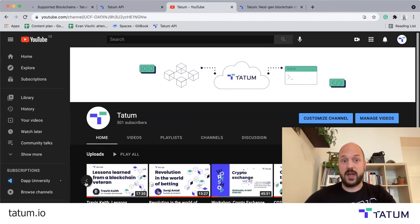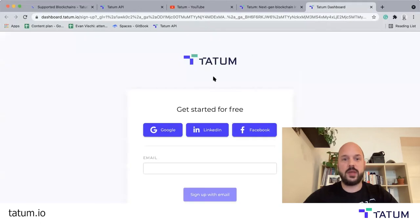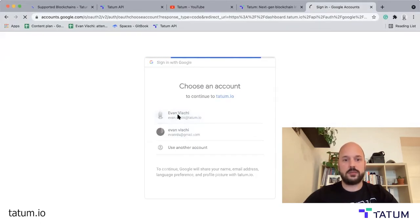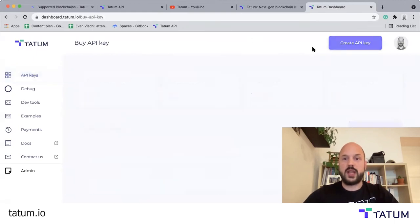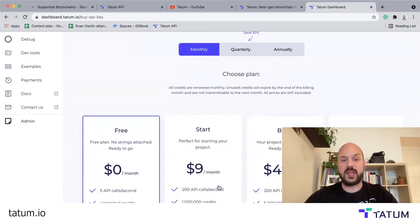To get started with Tatum, it's really simple. All you need to do is go to tatum.io, hit sign up, use your Google account, sign up for an account, and you can create an API key. The free plan is completely unlimited — these plans just have more simultaneous API calls per second, and 200 API calls per second is actually a lot, so you probably won't need to go much higher than that. But if you do, we also have custom plans. I hope this gives you a better idea of what Tatum is and what you can do with it. Feel free to sign up for a free plan and play around with it — I think you'll like what you see. Good luck, happy coding, and I hope you enjoy the hackathon. See you later.